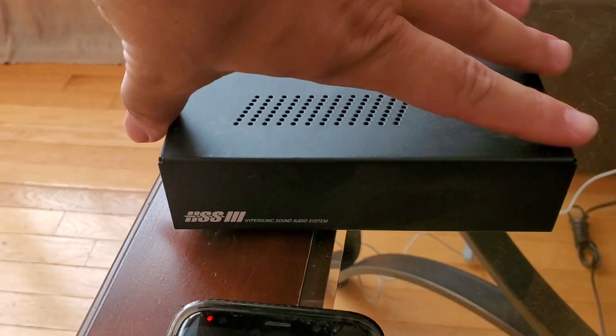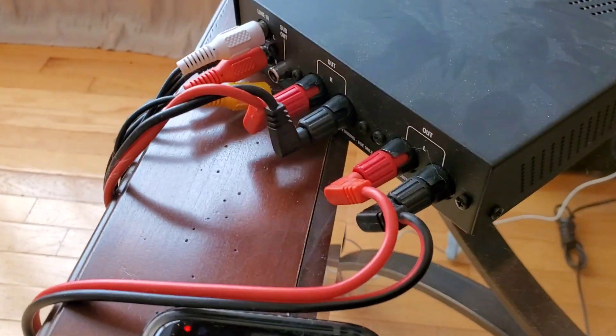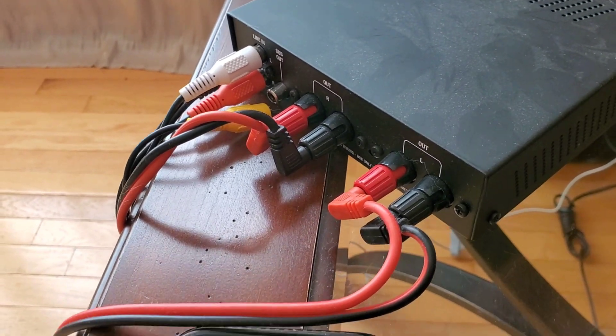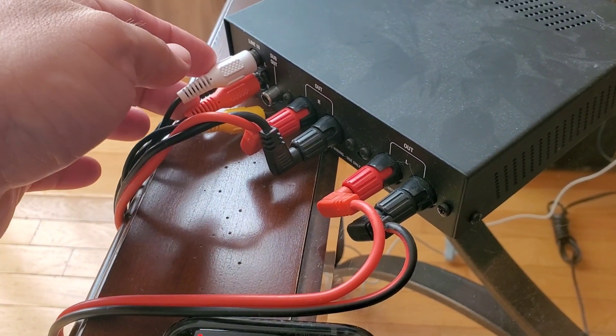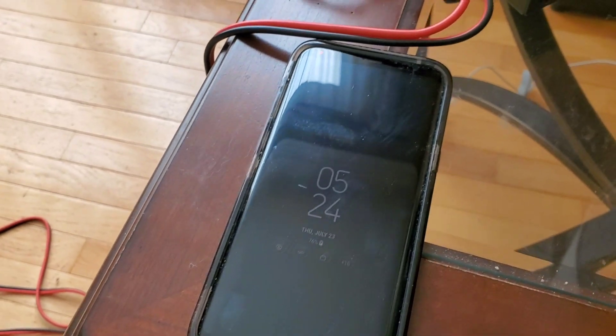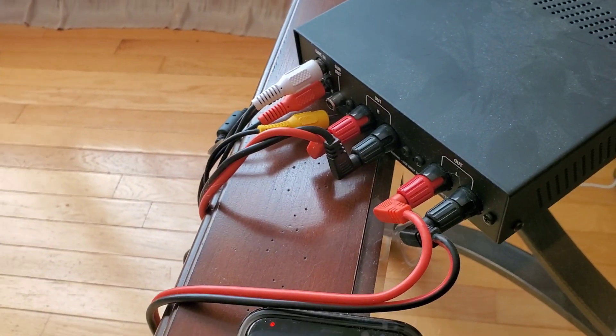It comes with an amplifier. The amplifier has traditional input and output for a left and right speaker, and then input for maybe a phone or something else to control the audio that comes into the device.